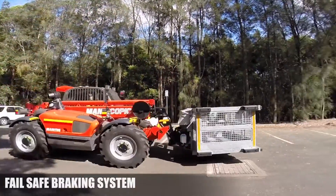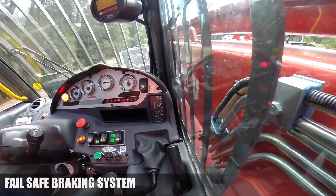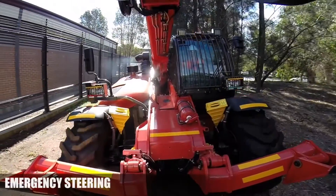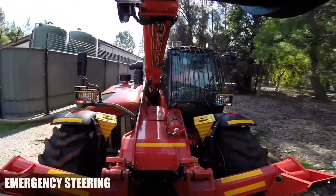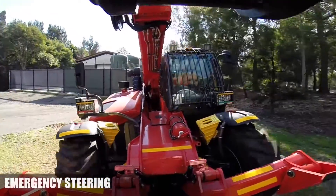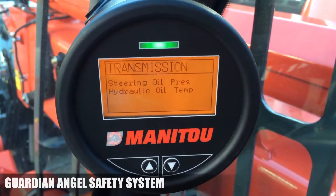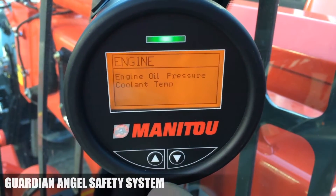For more safety, the fail-safe brake and steering system will always bring the machine to a safe stop. In case of an emergency or failure, a secondary system will maintain the braking and steering functions. To protect equipment and save lives, Manitou has engineered the Mining Guardian Angel Safety System.